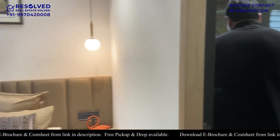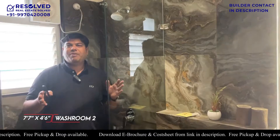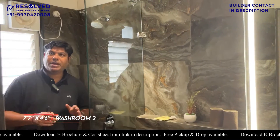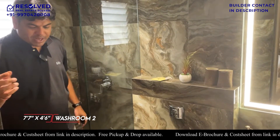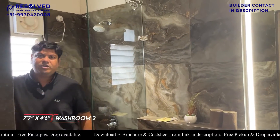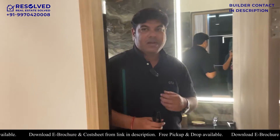Inside, this is the attached washroom. I have explained everything about CP fitting and sanitary fitting already. Every washroom will get different types of tiles. The lower tiles are the same but the texture is changed. So you will get the same or similar finish when you get the house.